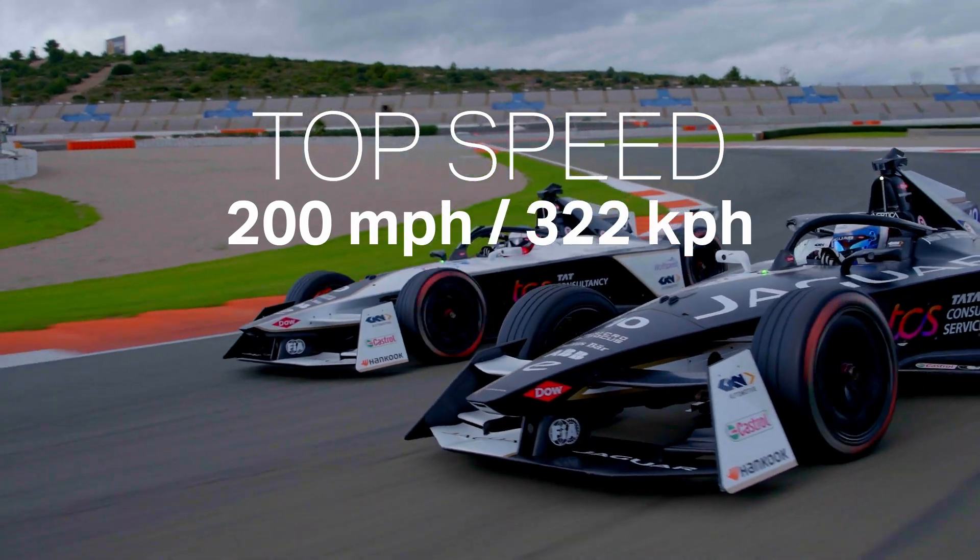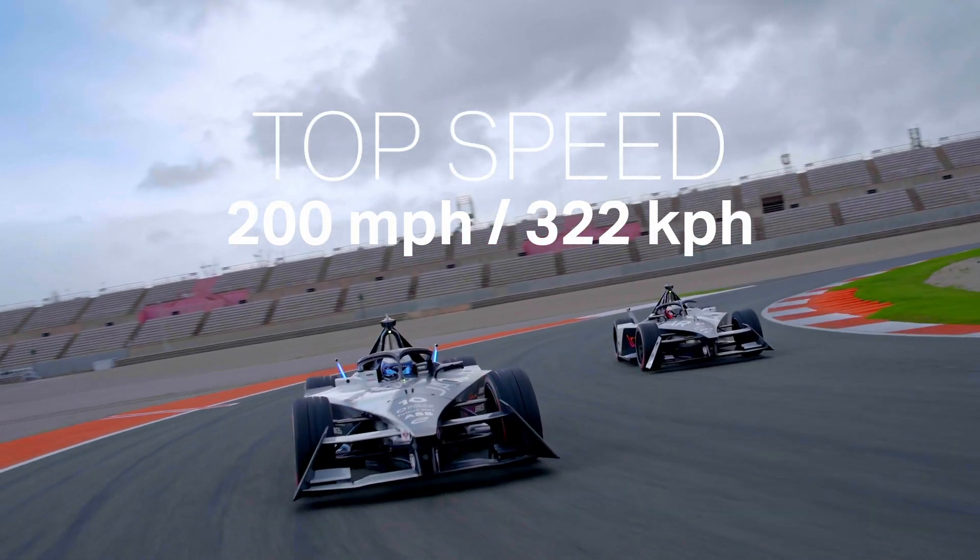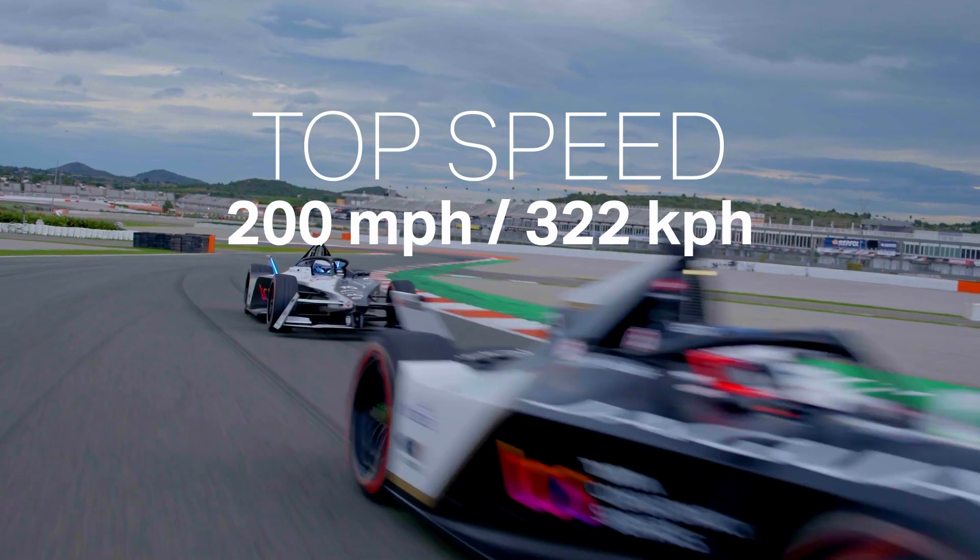The 2023 season brings a whole new challenge with the introduction of the Generation 3 era of Formula E. With top speeds up to 200 miles an hour, this is the fastest, most powerful Formula E car ever.